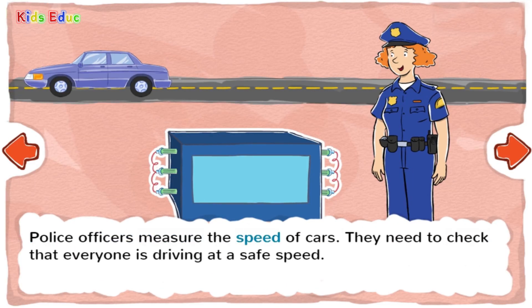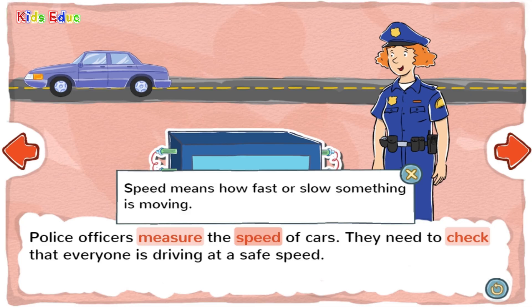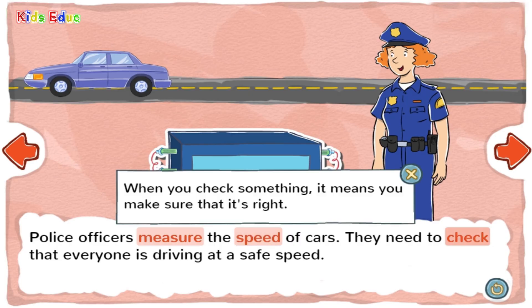Police officers measure the speed of cars. They need to check that everyone is driving at a safe speed. Speed means how fast or slow something is moving. When you check something, it means you make sure that it's right.